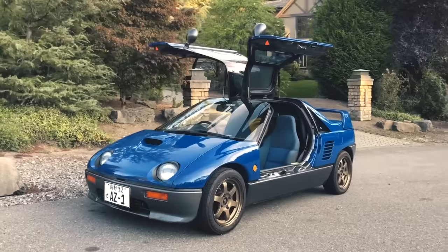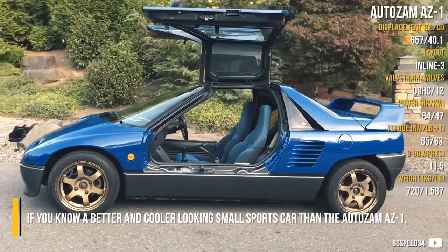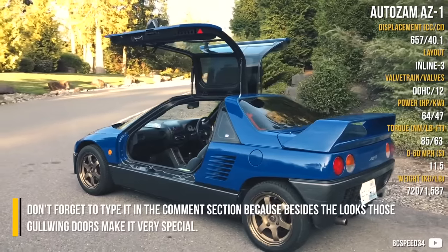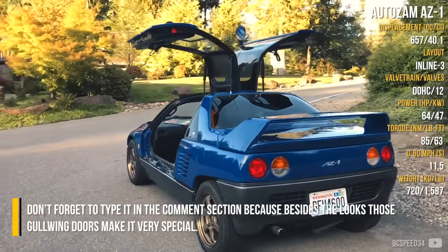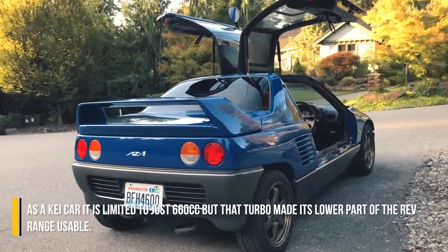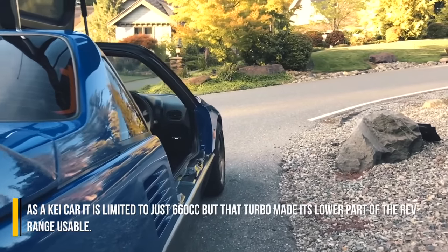AutoZam AZ1. If you know a better and cooler looking small sports car than the AutoZam AZ1, type it in the comment section, because besides the looks, those gullwing doors make it very special. As a K-car, it is limited to just 660cc, but the turbo made its lower part of the rev range usable.